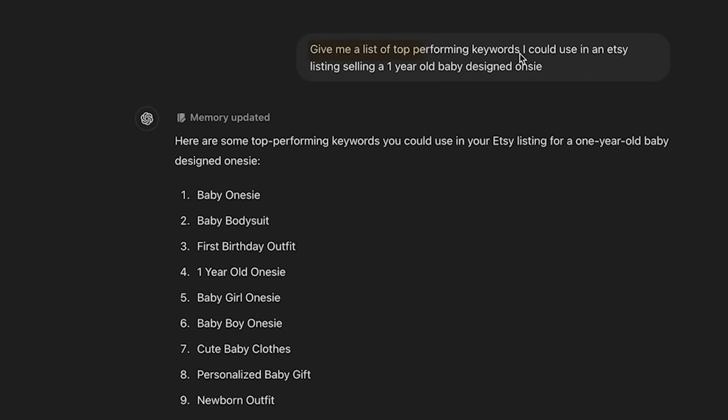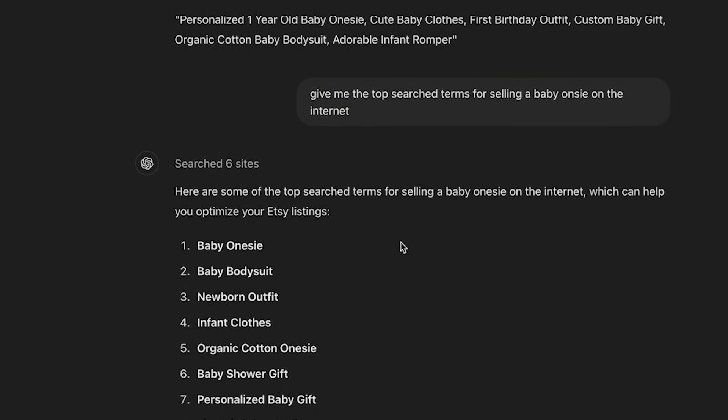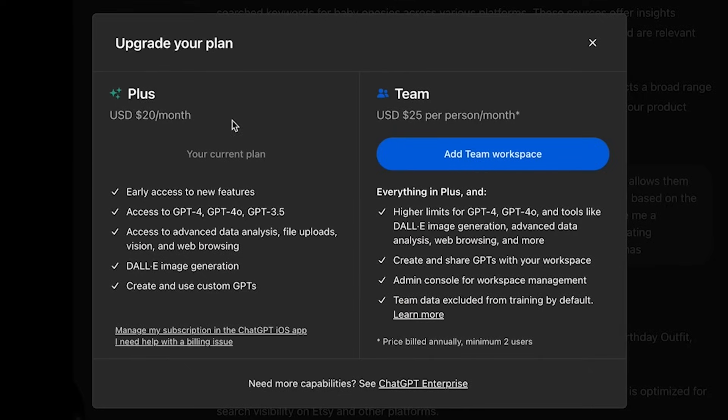I'll go to ChatGPT and type in a prompt like: 'Give me a list of the highest search volume keywords on Etsy for a one-year-old baby onesie. Then sort the list by the highest search but lowest competition on the Etsy platform.' ChatGPT will not only compile this list for you, it will even write the title for you and source where it's getting its information from. I personally pay for the pro plan of ChatGPT. There are Etsy-specific tools out there, but I've found ChatGPT works just as well.